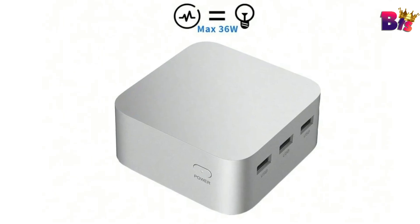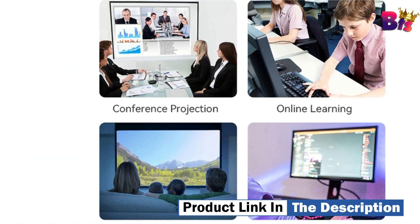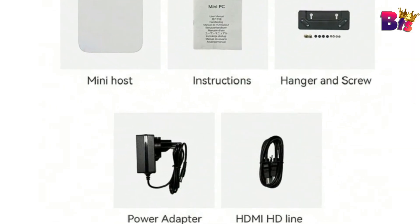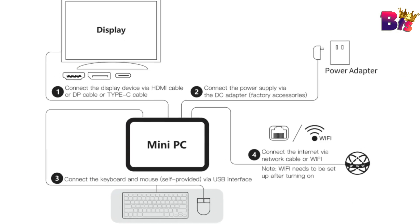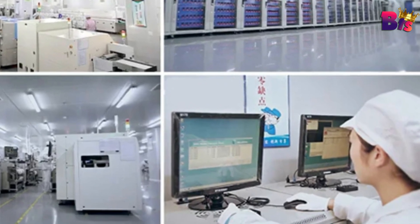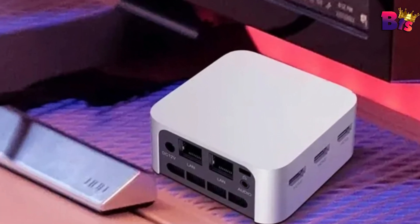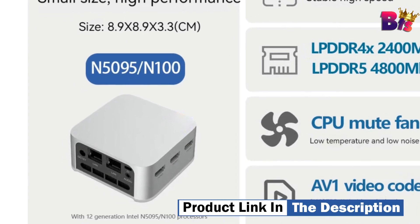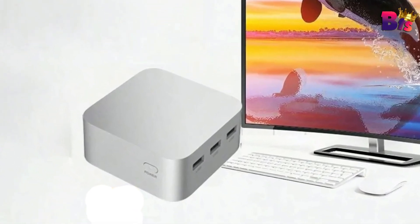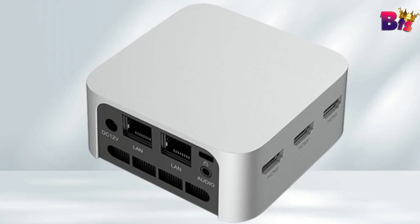The Firebait T8 Pro Plus comes with a variety of ports for all your connectivity needs. Whether you're connecting multiple displays, external storage, or other peripherals, this Mini PC has got you covered. It features an integrated graphics card, so you can enjoy high-quality graphics without the need for a separate card. Its light and easy-to-carry design supports three-screen output interface. Large storage capacity with up to 512 GB of DDR4 or DDR5 memory. Wi-Fi 5 and Bluetooth 4.2 for fast and reliable connectivity.